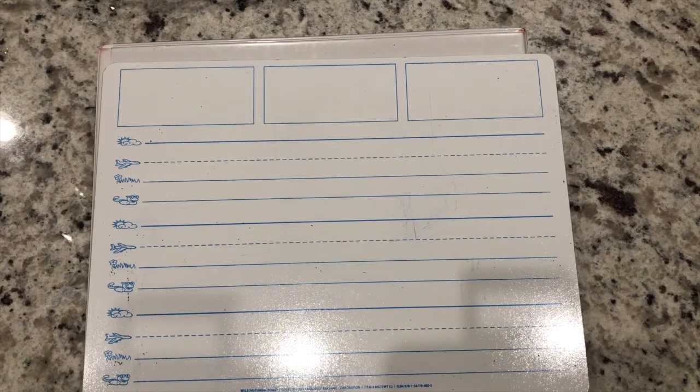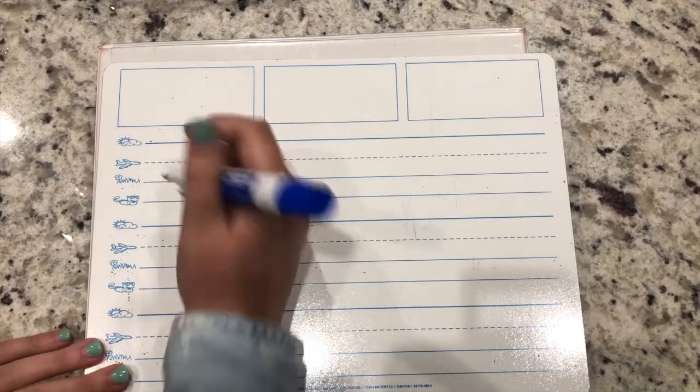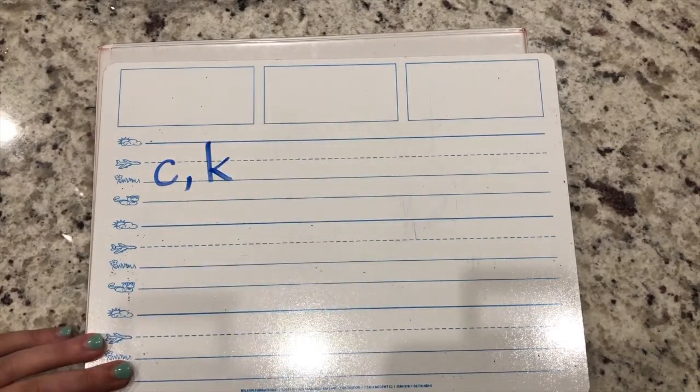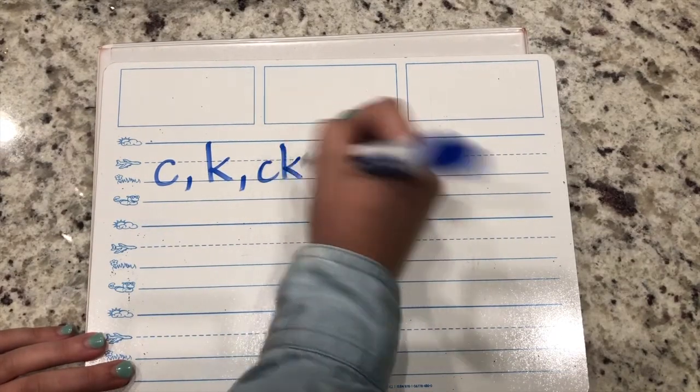Last thing - let's do some dictation. Grab your dry erase materials or a journal or some paper and pencil. Let's get started with some letter sounds. Write the letters and the different ways to make the K sound. Yes - the letter C can make that sound, the letter K can make that sound, and the digraph CK can make that sound.